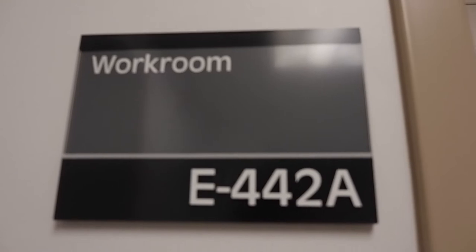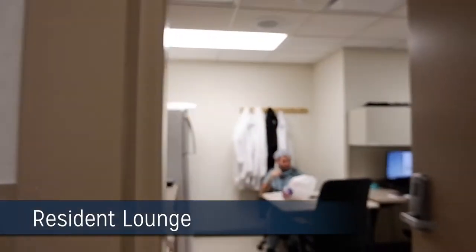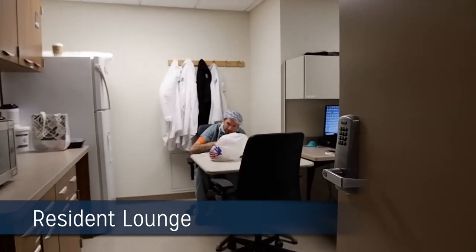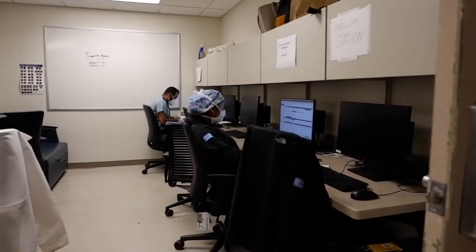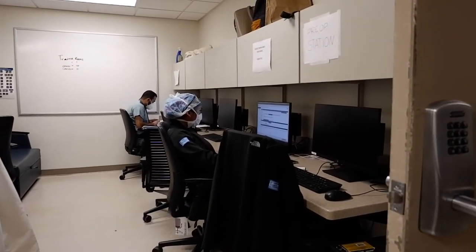The next stop is our new resident lounge. The lounge is equipped with ample and distant seating, a refrigerator, a coffee maker, microwave, toaster, ample computers, and also a resting space if you need it.